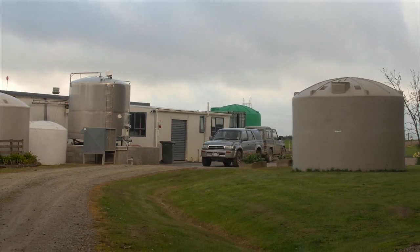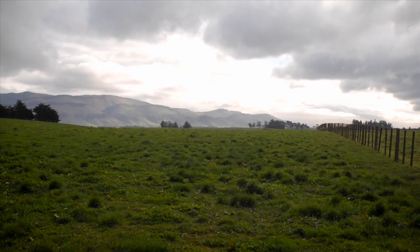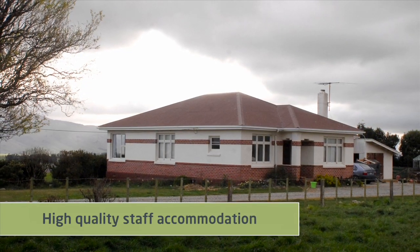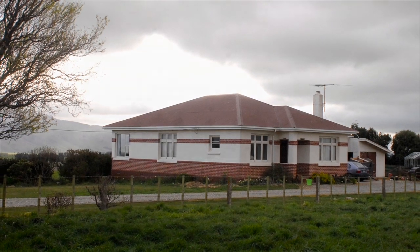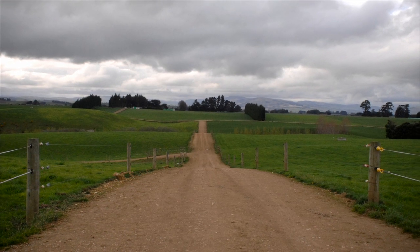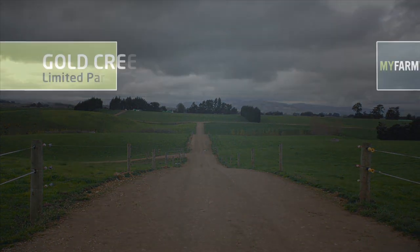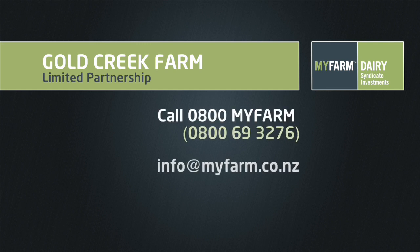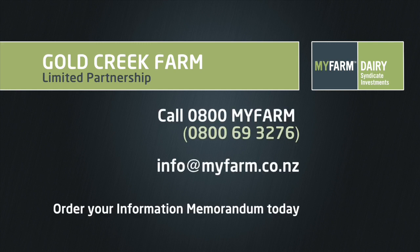With its potential for increased productivity, increased returns, and increased farm value, Gold Creek certainly ticks all the boxes when it comes to meeting our investors' requirements. This is a timely opportunity to reap the rewards from a dairy industry that's pumping. To find out how you can own a share in Gold Creek Farm Limited Partnership, call MyFarm for an information memorandum today.